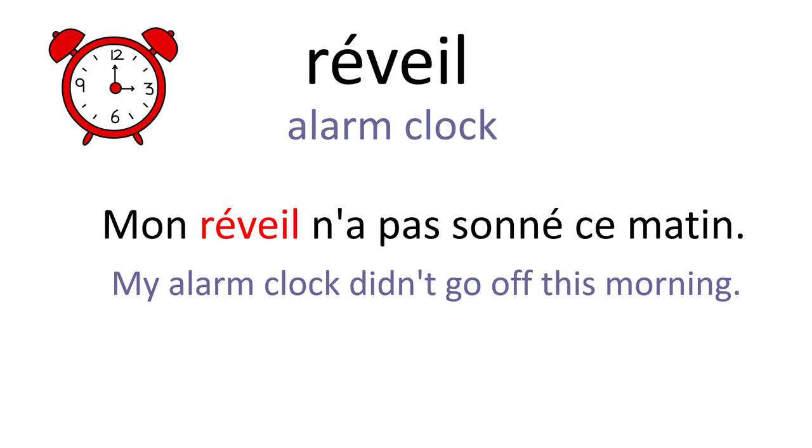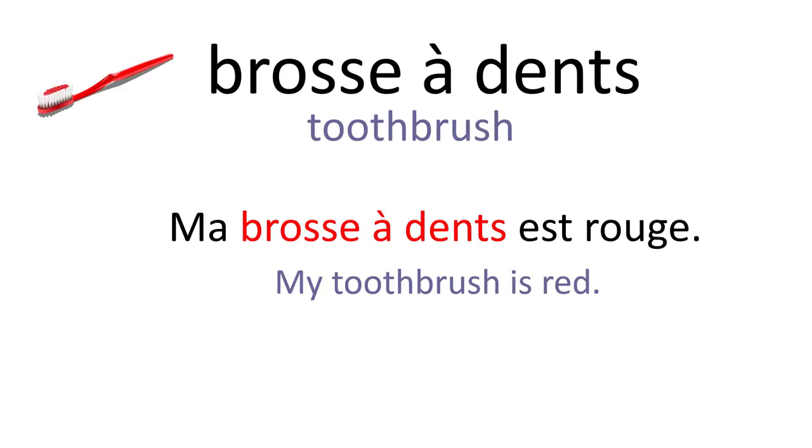Réveil. Mon réveil n'a pas sonné ce matin. Brosse à dents. Ma brosse à dents est rouge.